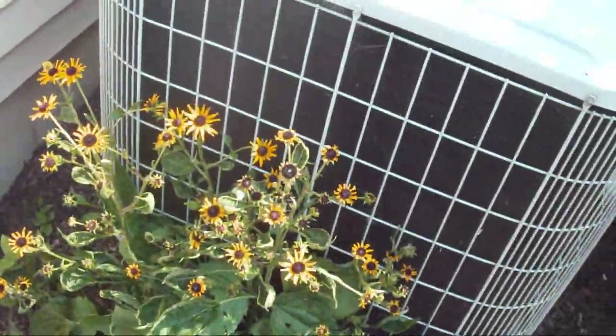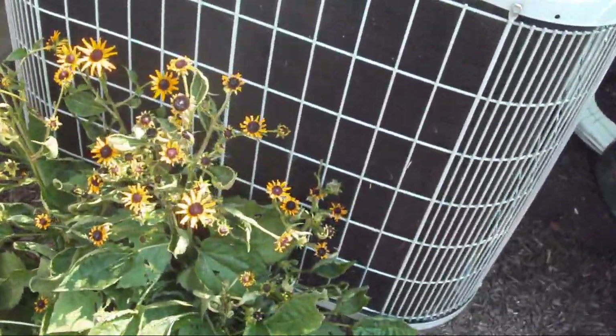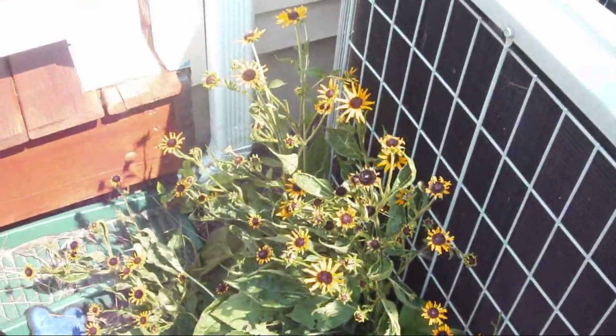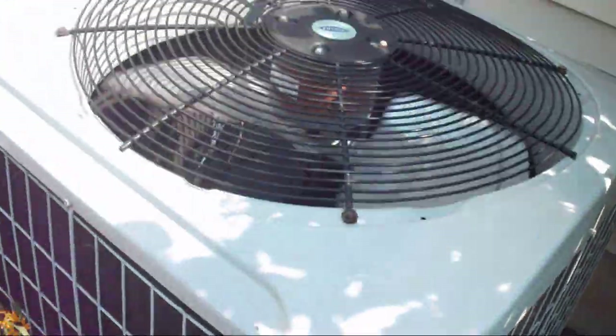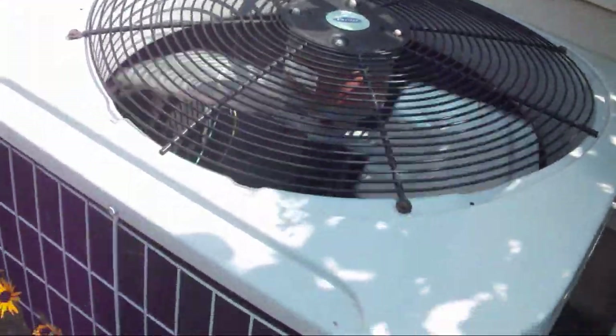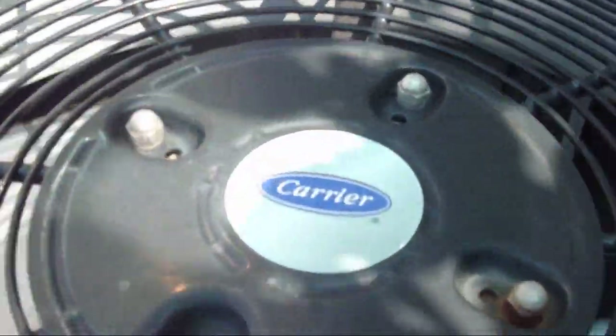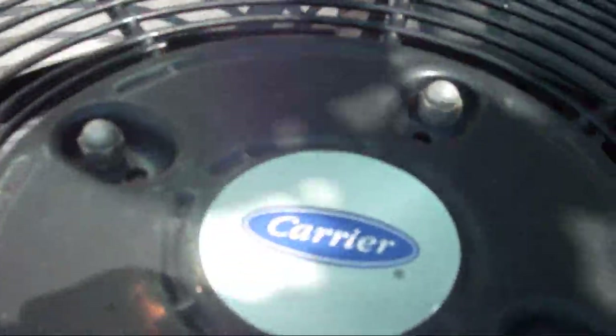All right, so I just pulled the flowers out of the coil guard.